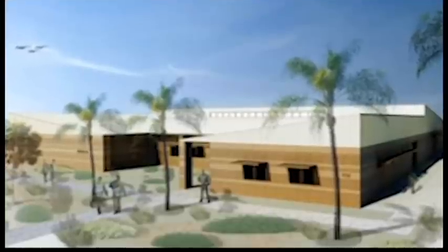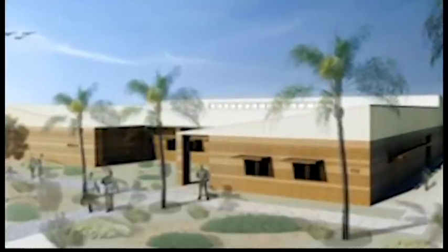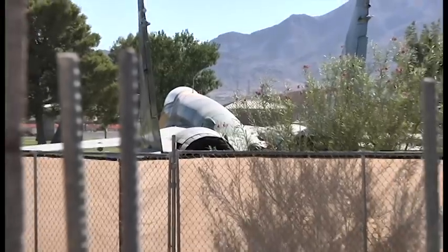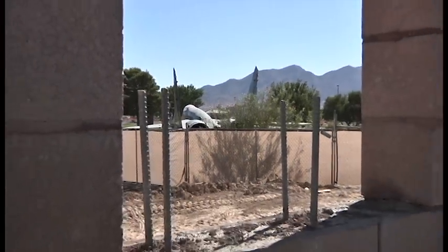This nearly $15 million project will provide a state-of-the-art facility that will enhance the Air Force's capabilities to conduct unscripted battle training exercises in support of Army Ground Units training at the National Training Center at Fort Irwin, California.